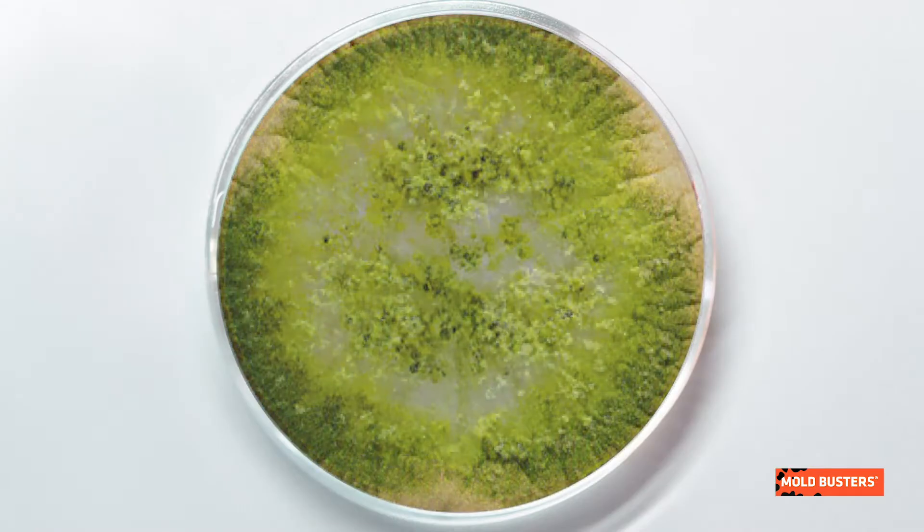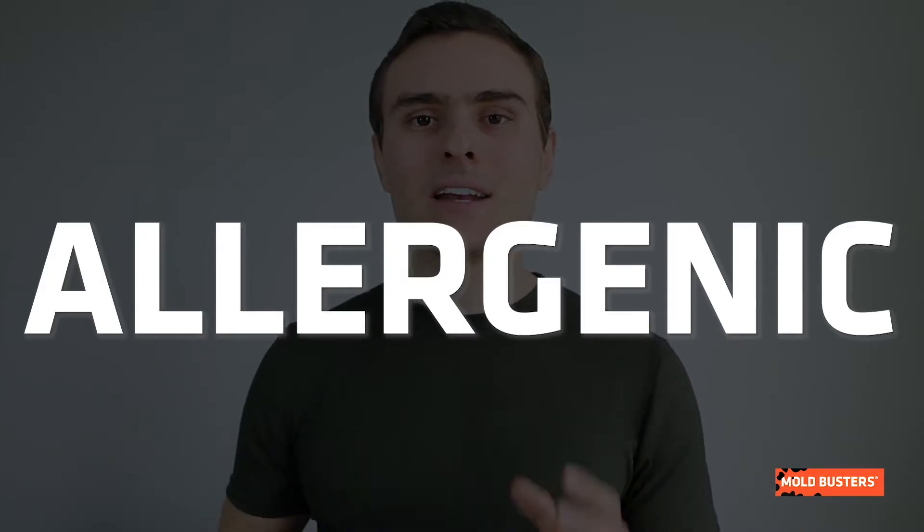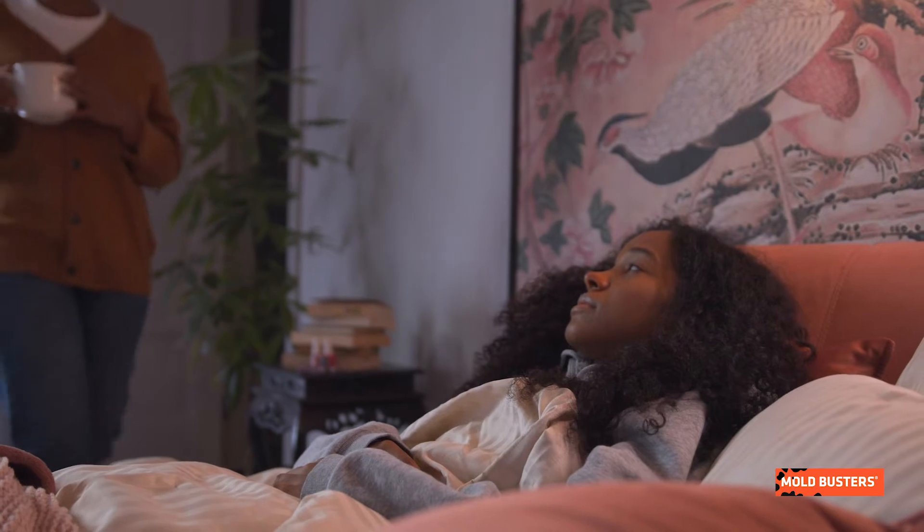Initially, its colonies appear yellow-green in color, but with time they turn to darker green. The texture is wool or cotton-like and sometimes granular. Aspergillus flavus is allergenic and is a known pathogen of plants, humans, and animals.